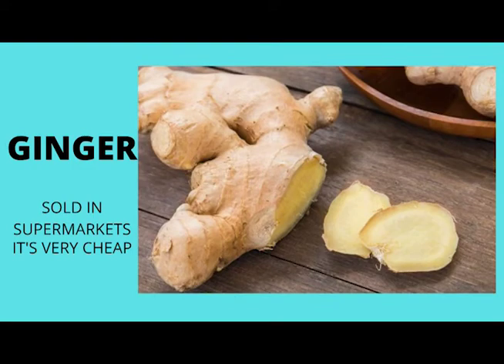Ginger — this root will help greatly with anti-inflammatory action. Drink it with your tea. See my video on the flu; it tells you how to make ginger tea.